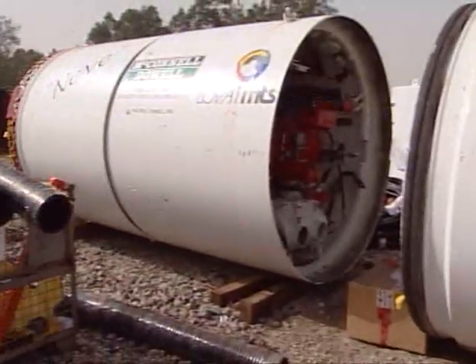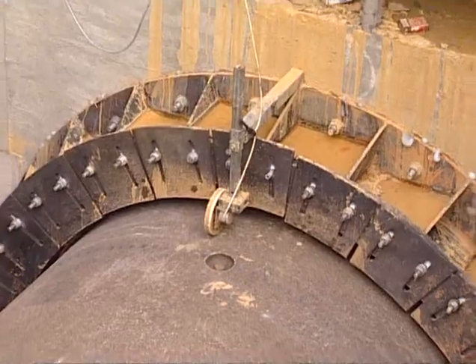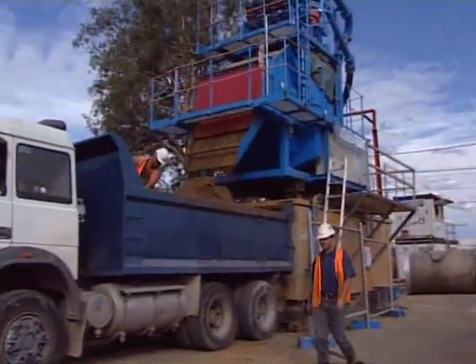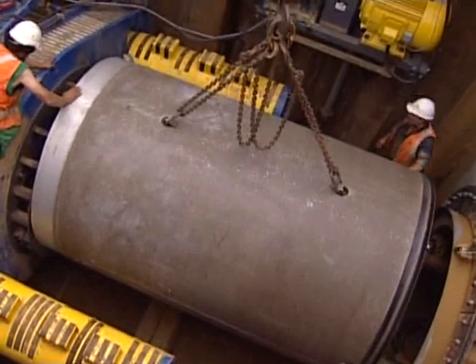When in September 2002 McConnell Dowell was appointed to carry out the construction of a section of the 10 kilometre long sewer pipeline from the Hoxton Park area to the Liverpool sewage treatment plant, it proved to be an extremely challenging project. The limited workspaces made things difficult, and the length of the pipe jacks were also challenging, as was generally working in amongst the public and the Liverpool CBD.